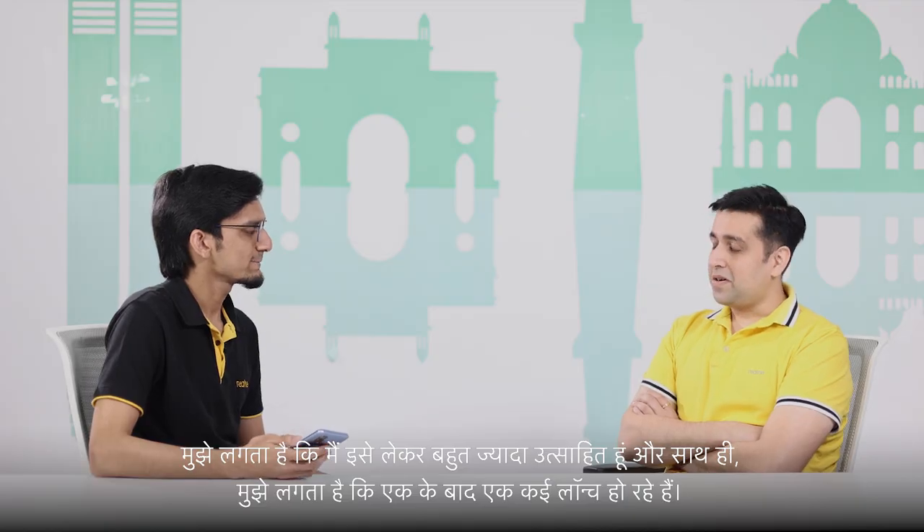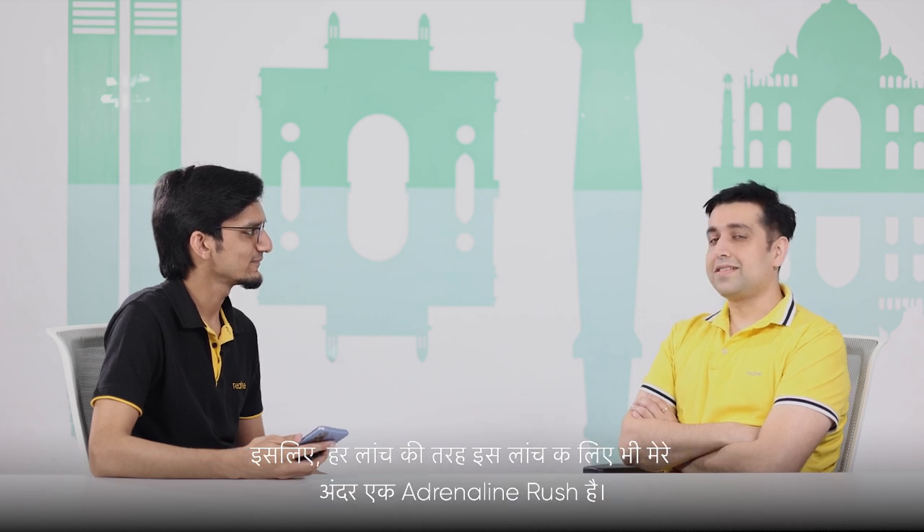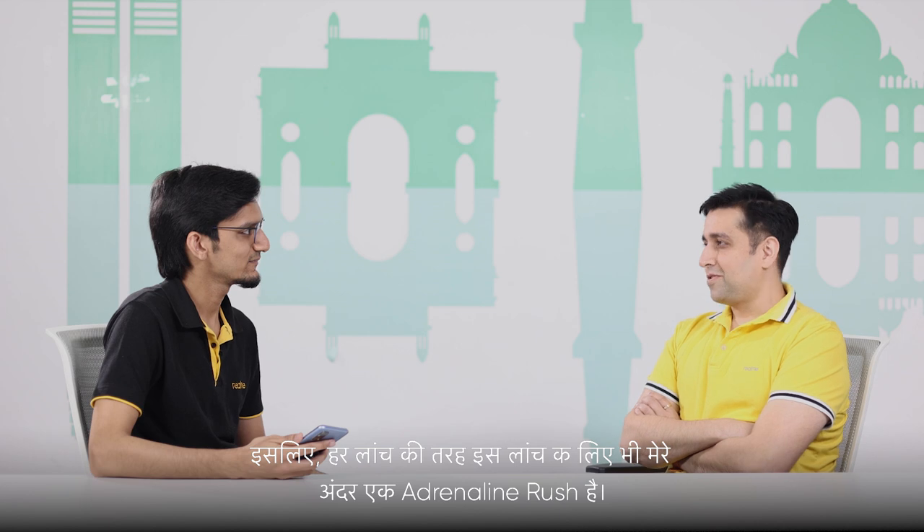I think I'm pretty excited about it. But at the same time, there are back-to-back multiple launches going on, so there's a natural rush in my mind which always happens at the time of a new launch. But yes, I'm pretty sure that people will love these products.